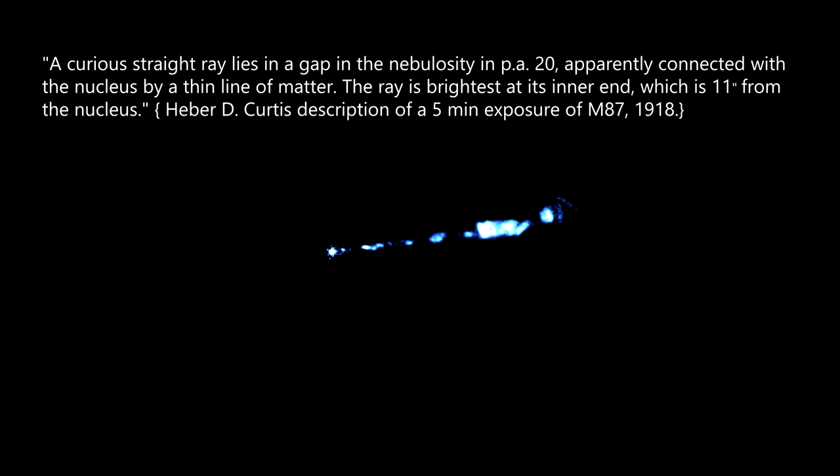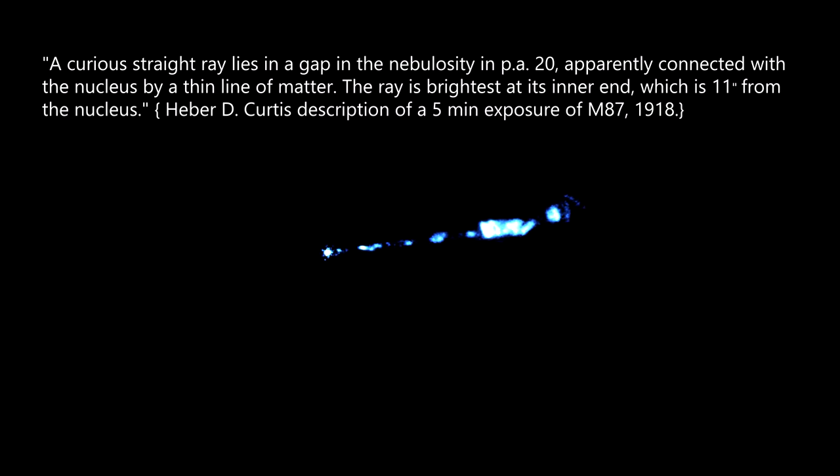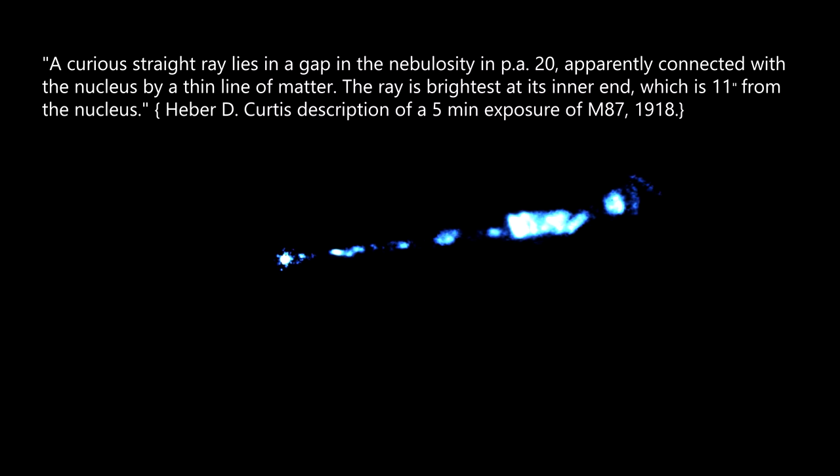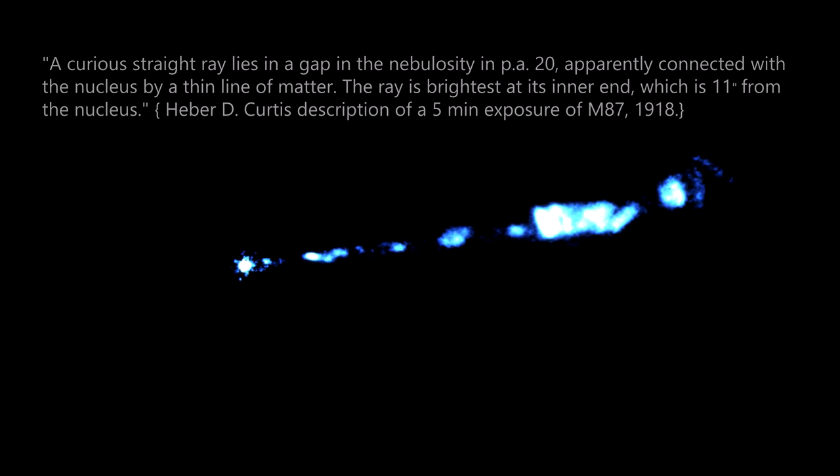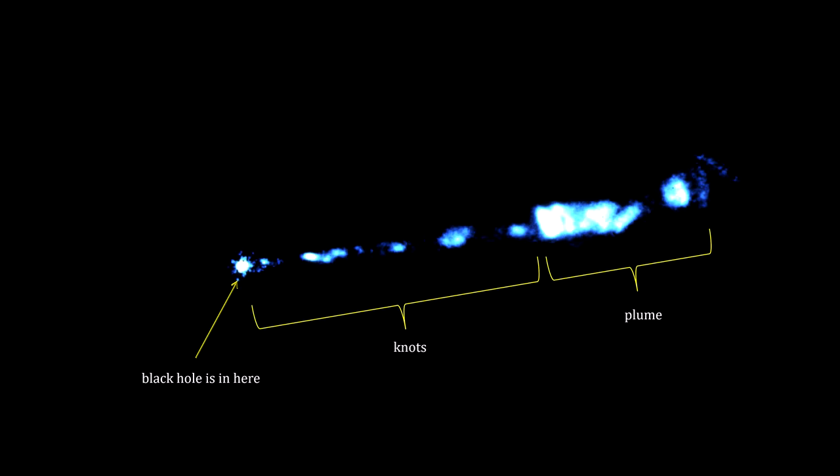We've known about the jet of plasma shooting out from the core of M87 since 1918, when astronomer Herbert Curtis saw a ray of light connected to the galaxy center, 5,000 light years long and 2 light years wide. Several things stand out about this jet: it's blue, it's very bright, it consists of chunks or knots, and it terminates in a plume.